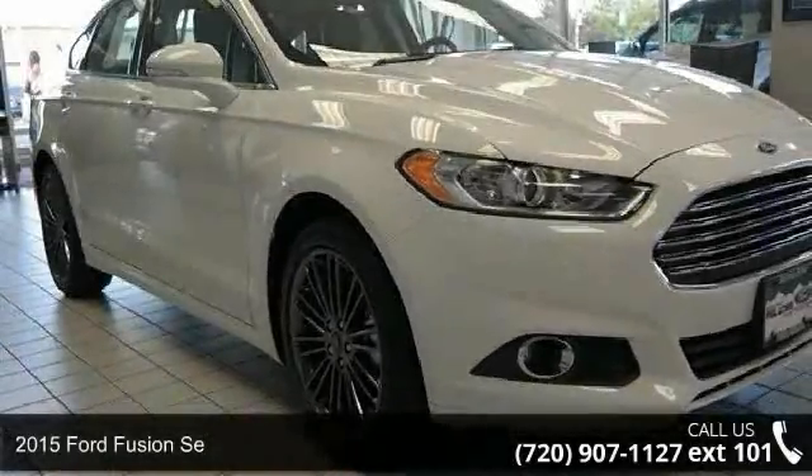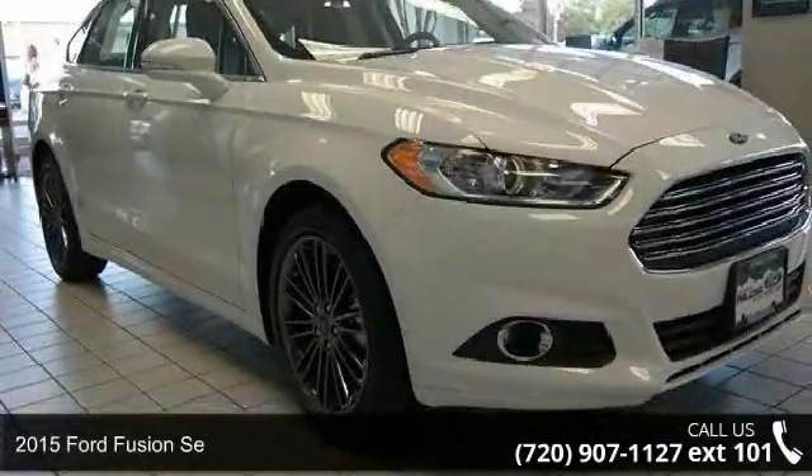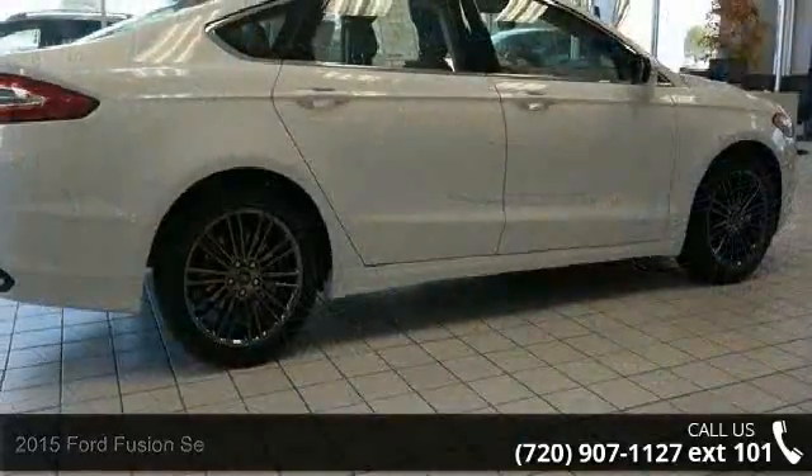Check out this 2015 Ford Fusion. If you are looking for an automobile with great features, look no further.